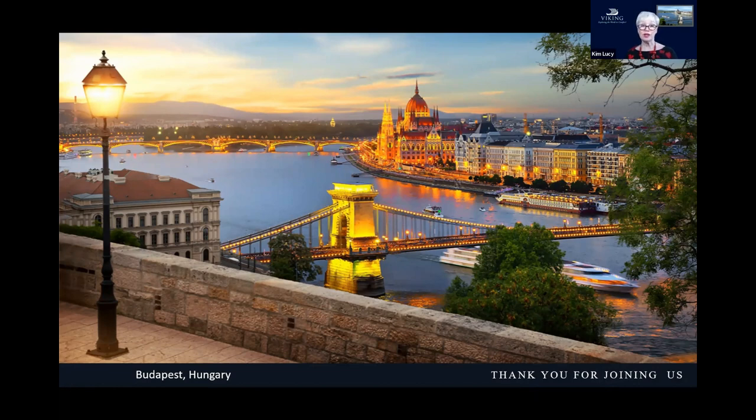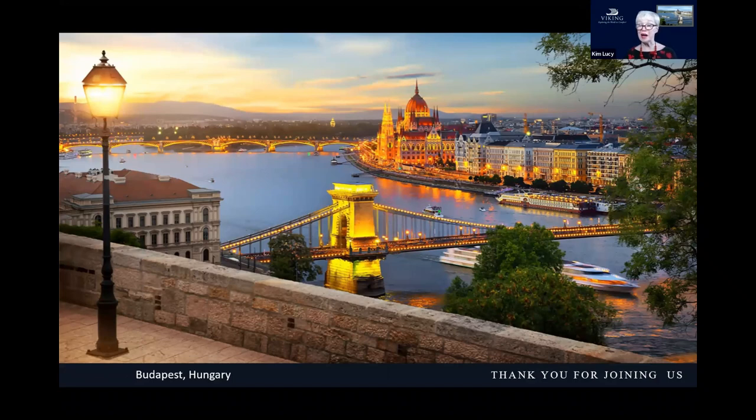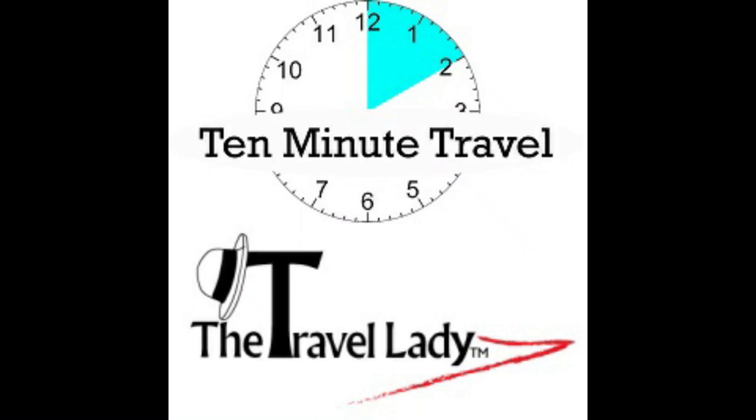The city has tons to see and do — you can walk and walk, check out the people, visit museums, or take a bike trip through the city. That gives you an idea of what we've got to offer. Thank you so much Kim — that's a lot of ground to cover and you've picked up just some of the highlights. Keep reading my newsletter; there will be some Viking specials and we're looking forward to 2021 when we can start traveling again.